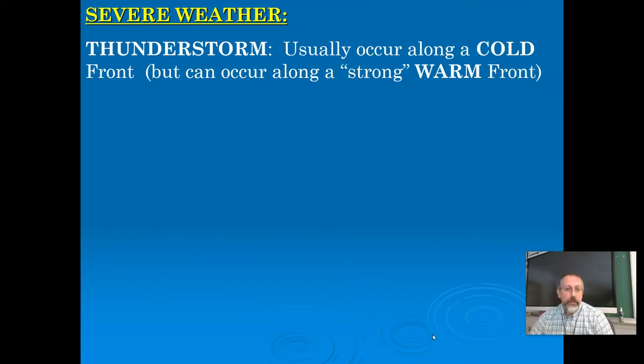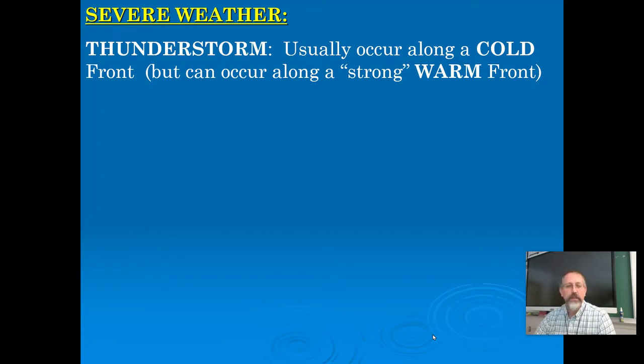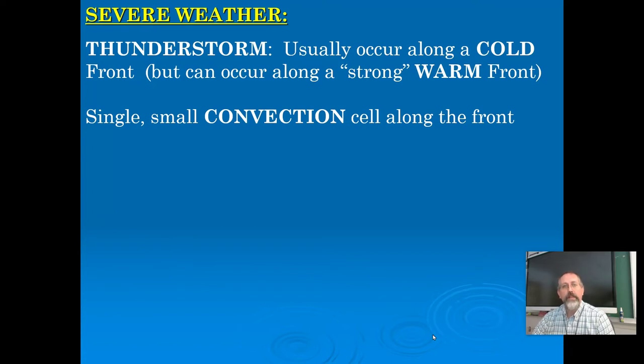A thunderstorm — your typical thunderstorm that we get around here most of the time — nine out of ten are not that big a deal, but they usually happen along a cold front. It can happen along a warm front as long as there's a big difference in temperature between the two air masses that are colliding. You need the big temperature difference because you need rapidly rising warm air. The rapidly rising warm air is what's going to provide the energy and the moisture to make this interesting.